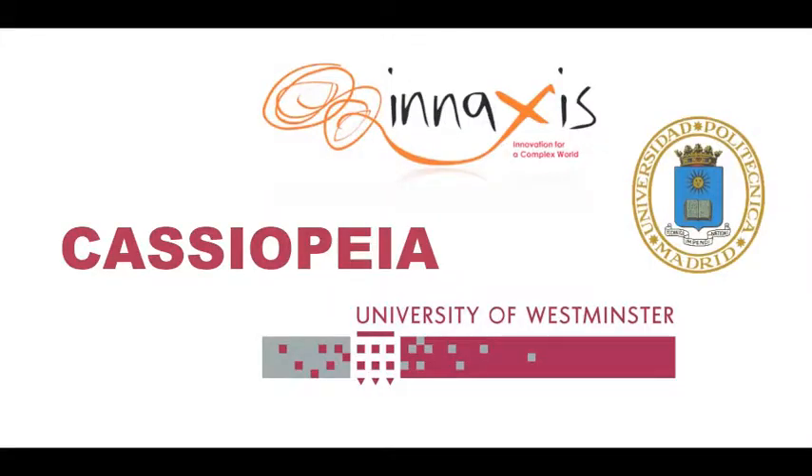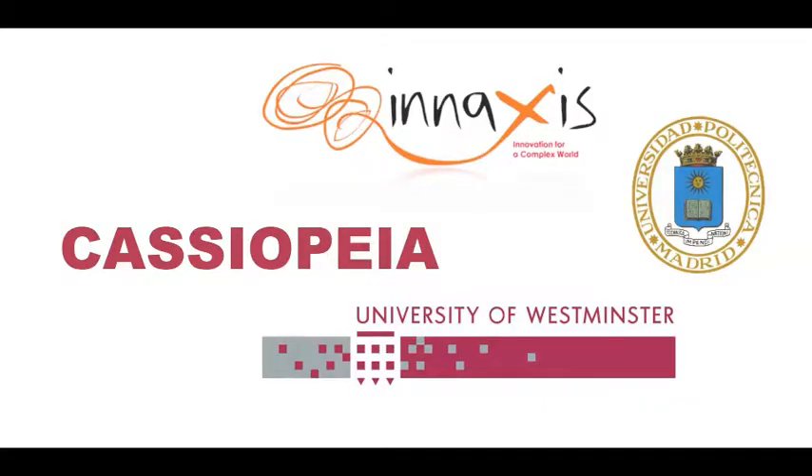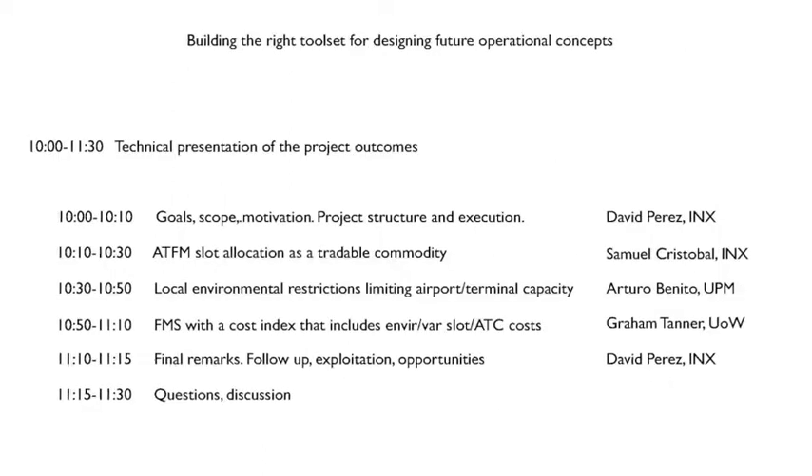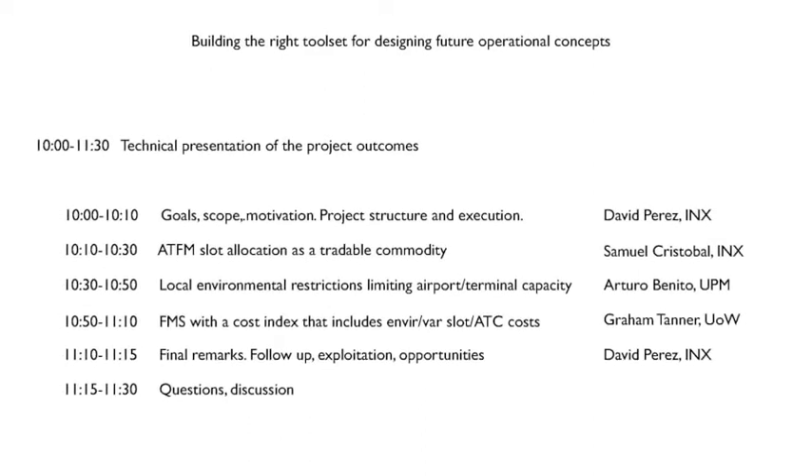The Cassiopeia project spanned the last two and a half years. We started before summer 2011, right in May. It's been carried out by INAXIS, University of Westminster, and the Universidad Politecnica de Madrid. The project is about trying different forms of designing operational concepts, particularly developing tool sets to try those operational elements and go down to actual case studies, and execute those case studies to analyze the performance of those elements of the operational concept.